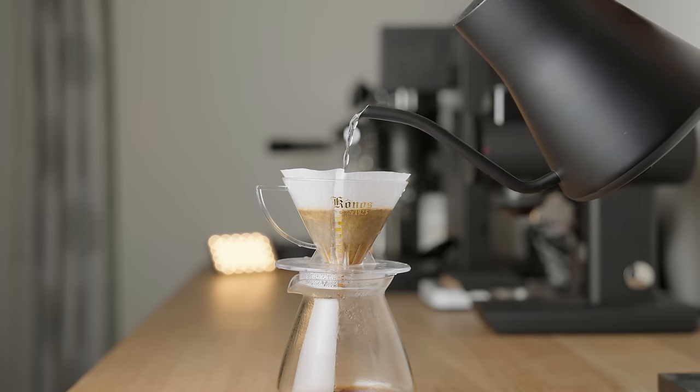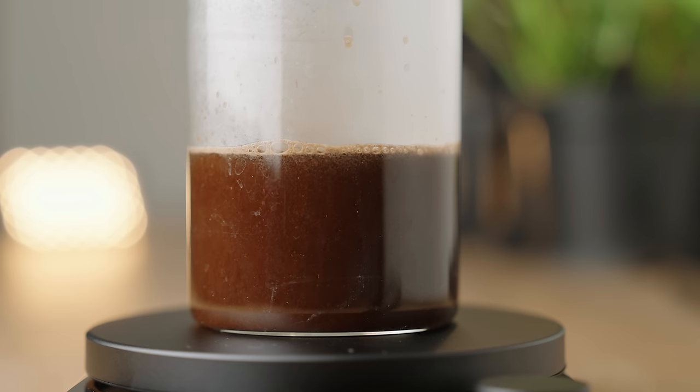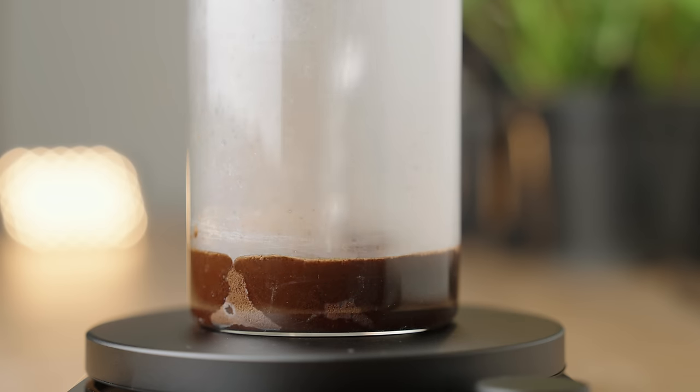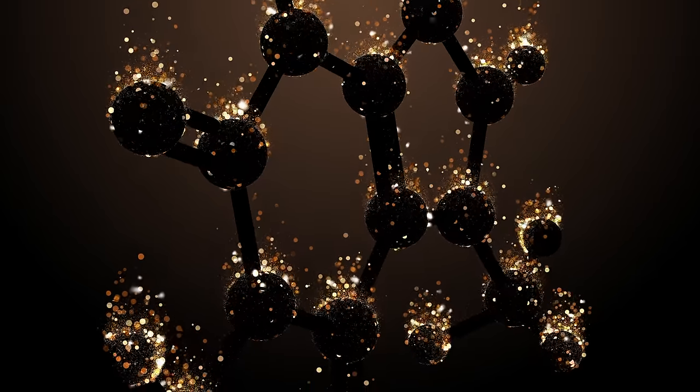For those of you who aren't familiar, percolation is when extraction happens as fresh brew water passes through a bed of coffee, and immersion is when extraction happens as the coffee and water sit together in a container. For example, the V60 would be percolation and the French press immersion.